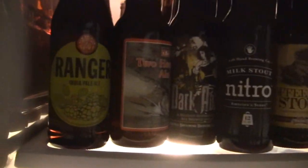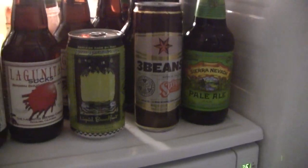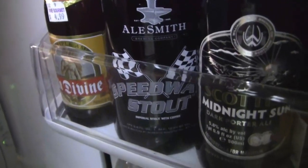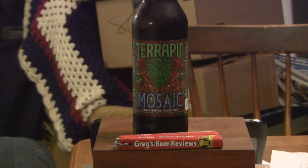Hey everybody, hello. I'm Greg, welcome to Greg's Beer Reviews. Let's go into the kitchen and see what's in the fridge today. Oh hello everybody, thanks for stopping by Greg's Beer Reviews today.